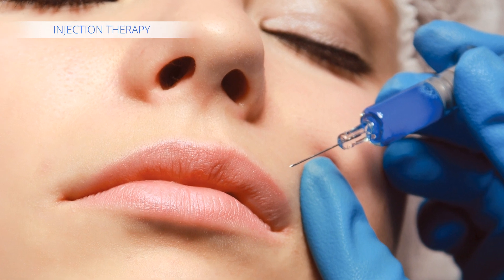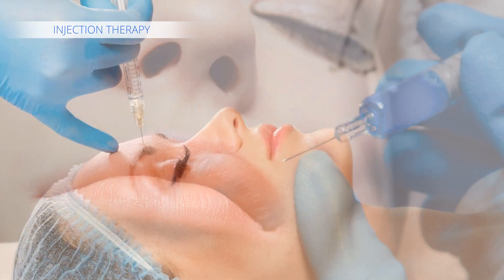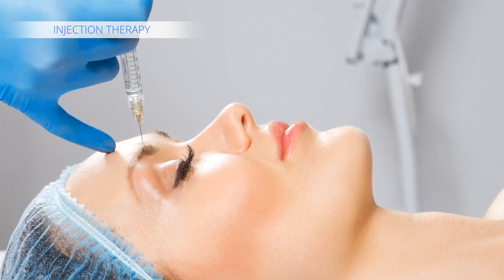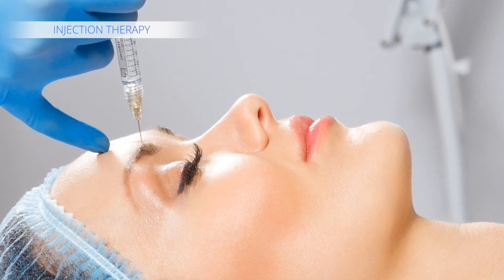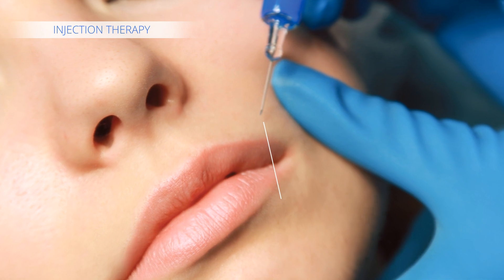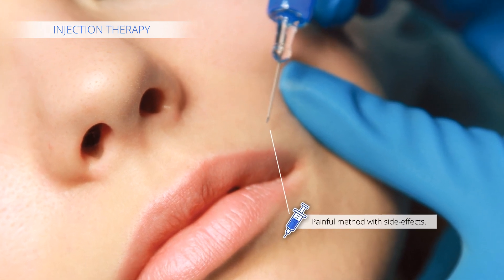Deeper penetration of hyaluronic acid is usually achieved by injection therapy. However, this method is painful and has a number of side effects. Following the injection therapy, additional corrective procedures are required for skin regeneration.